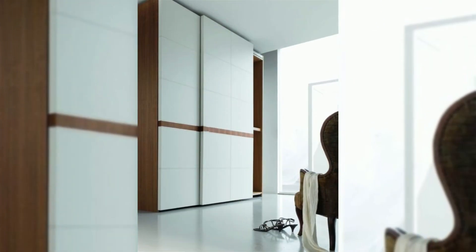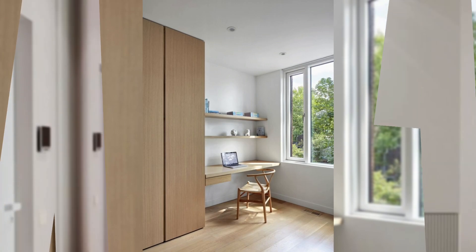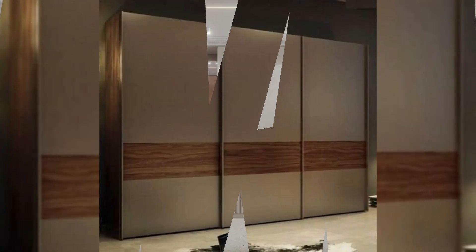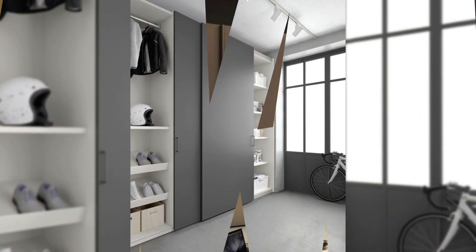15. Vintage-looking almira with digitally printed panels. The digitally printed glass panels give this cupboard its vintage, chic vibes. The shade of wood has been kept light and almost a pinkish-brown to blend with the elegant, subtle appearance of the room.